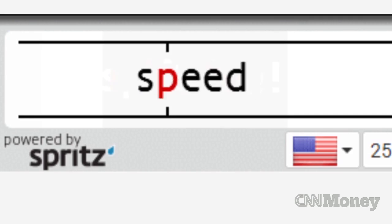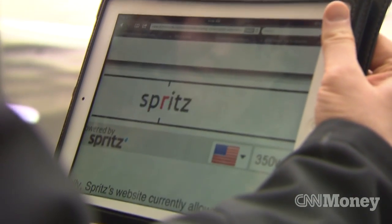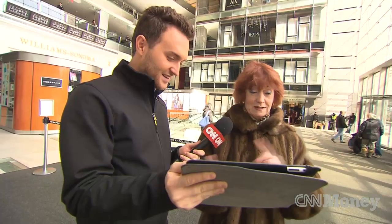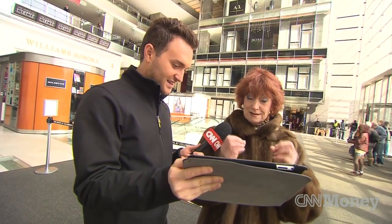From 250 words per minute to 1,000 words per minute, early reaction is mixed. 'I'm actually kind of amazed that I can read that fast. I don't have to constantly refocus, it's just slamming it into my brain.' 'I'm not a speed demon, so I like to take my time with stuff.'